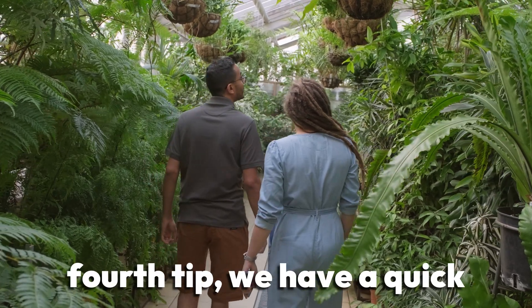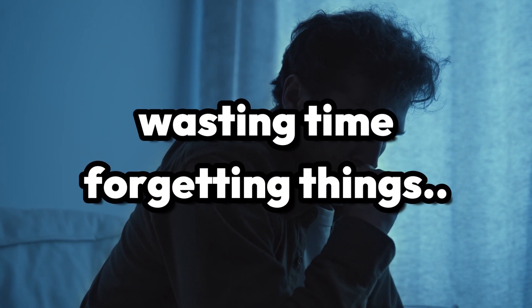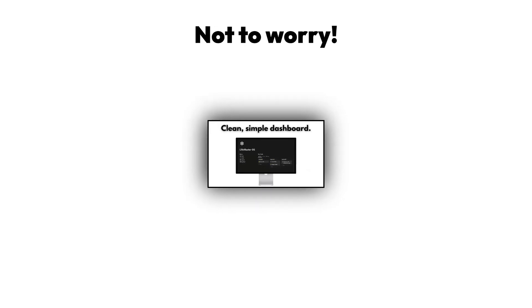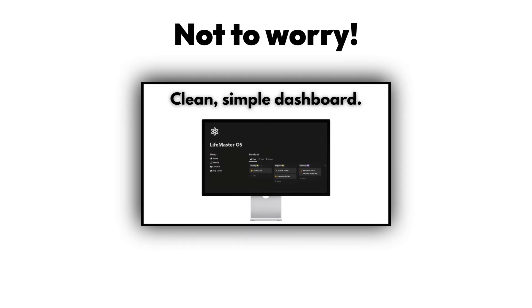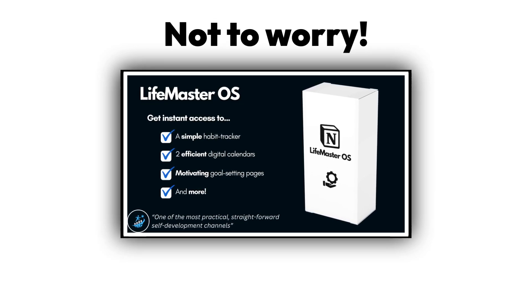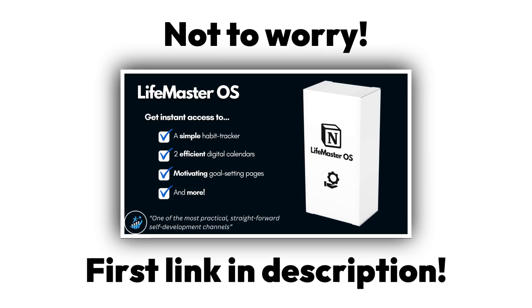Before we move on to the fourth tip, we have a quick surprise for you. Do you ever find yourself wasting time, forgetting things, or just overall being unproductive? Not to worry, because Lifemaster OS is here to solve your problems. It's a life management tool that comes with a habit tracker, digital calendars, a journal, and more. Just head to the first link in the description and get it for free.